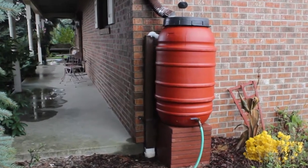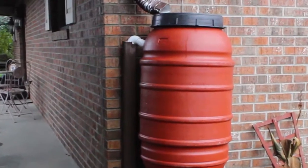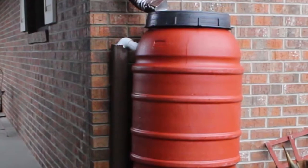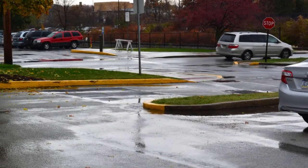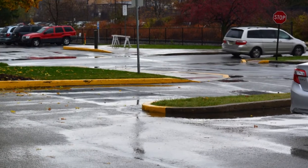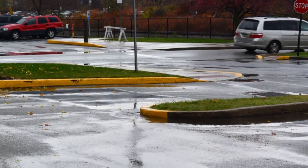Rain barrels provide other benefits too, such as helping to reduce basement flooding. Rain barrels installed in an area that drains poorly might help solve drainage problems. Rain barrels also decrease pollutants in stormwater drains that accumulate from surfaces, roofs, sidewalks, parking lots, etc.